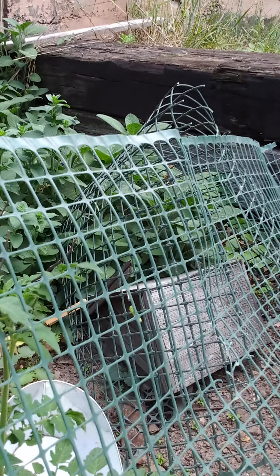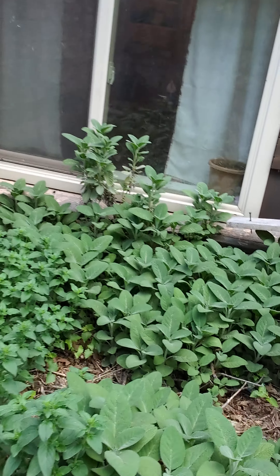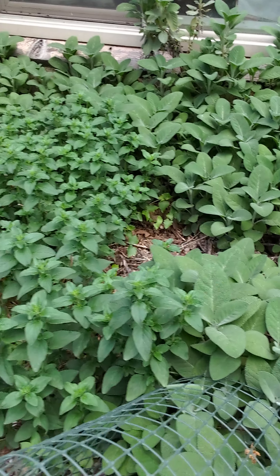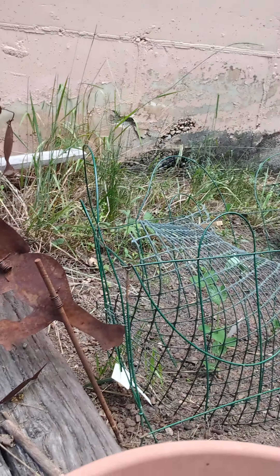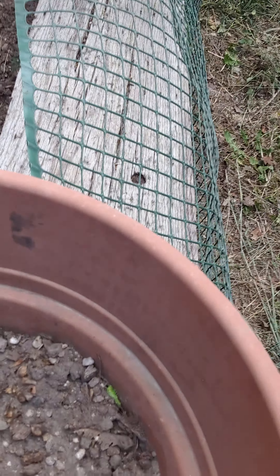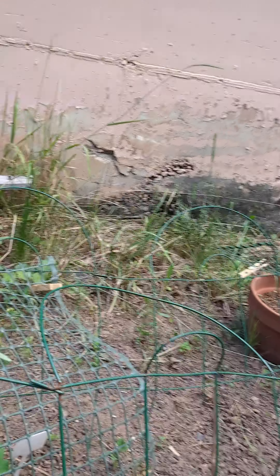The tomatoes are starting to flower, which means they will make tomatoes soon. This is oregano and sage — it was planted a while ago. I also have some plants growing inside which are not coming out yet, and some in pots.